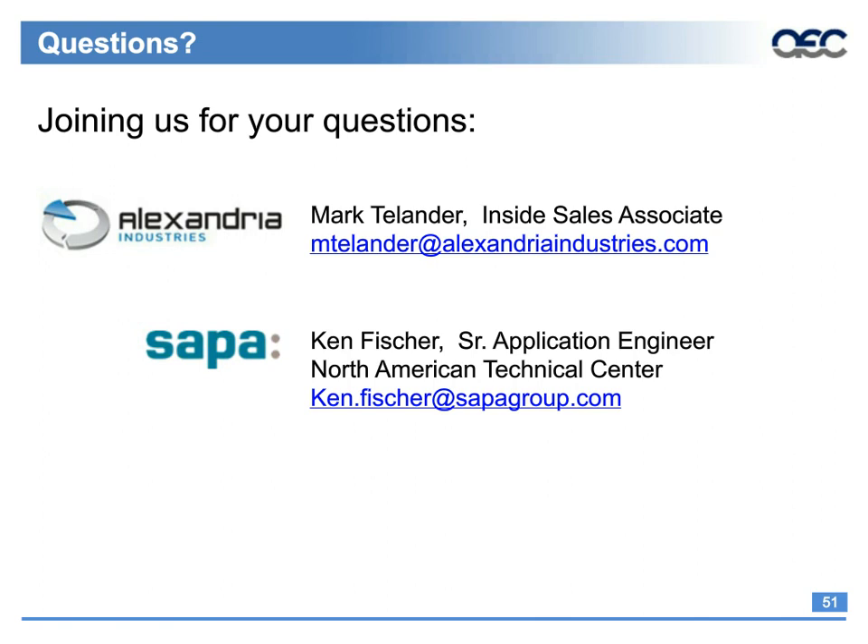The next question for Ken: what engineering resources — software, application engineers, etc. — do extruders typically have that designers can draw on? This varies quite a bit by extruder, so you'll have to ask your individual extruder what application engineers they can provide. Some companies have a very large team and others a smaller one, but all extruders can look at your section and tell you where problems might be and what tolerances would apply. Some companies have more people to help with product design.